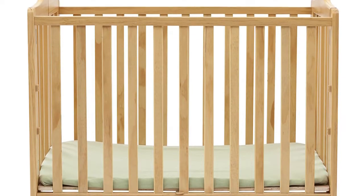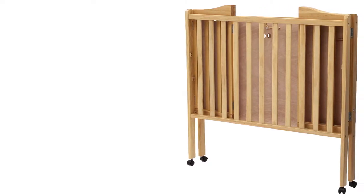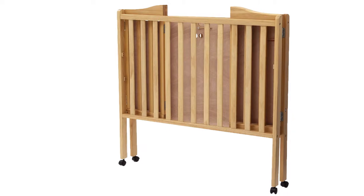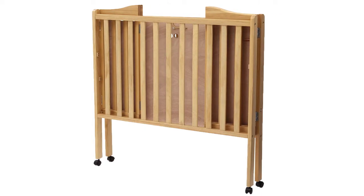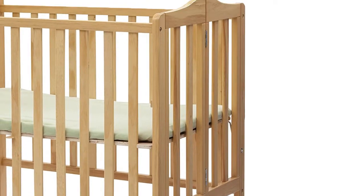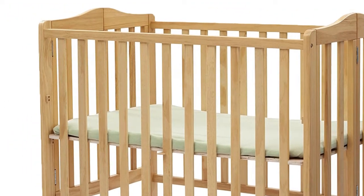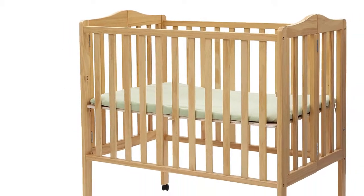The Delta portable mini crib takes 35% less space than an ordinary crib, making this model ideal for small apartments, second homes, or a night at grandparents. Made of natural wood and painted with latex paint, it is absolutely safe for your little one and for the environment. The whole construction is strong enough to withstand the most restless little ones.